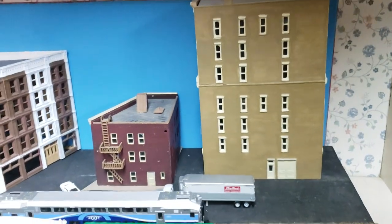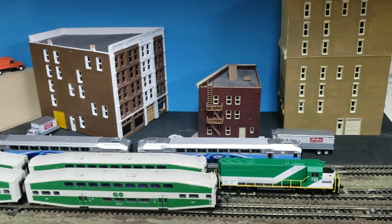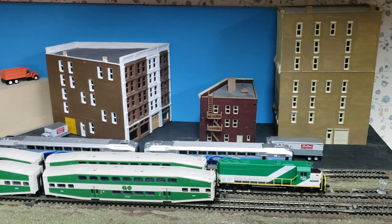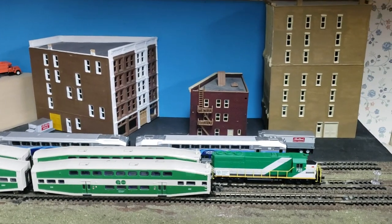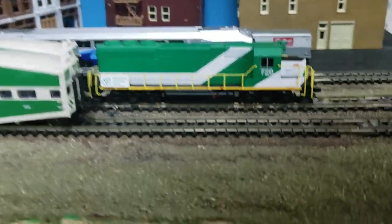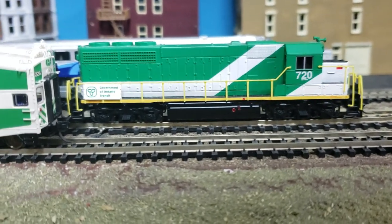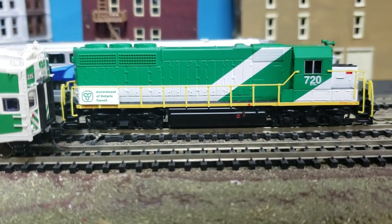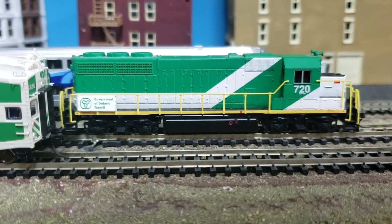I believe I've shown it before. Just to show you the versatility of this particular module — I can switch out the buildings. I'm not committing to one particular set of buildings, and it just makes things different. And here I wanted to show the AMT trains versus these Atherne trains. I won't compare the locomotives, because as some of you know, there's a problem with the mechanism of the Atlas ALP-45DP.